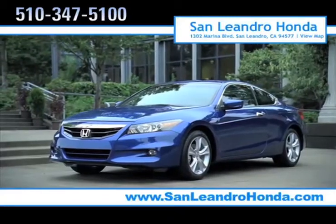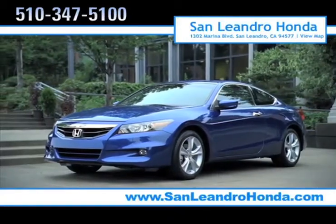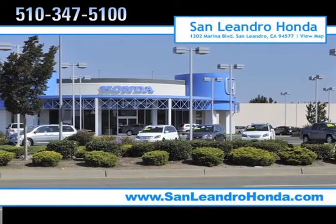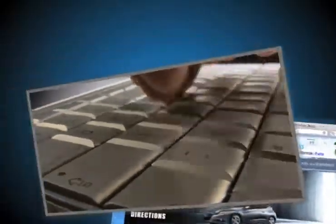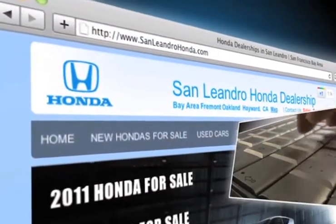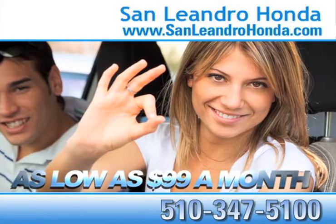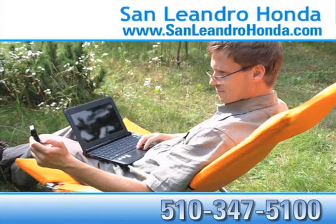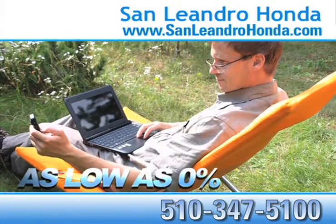There's no better place to buy your next new or used vehicle in the Bay Area than at San Leandro Honda. Visit our virtual dealership at www.sanleandrohonda.com. While you're there, receive payments as low as $99 a month, receive top dollar for your trade-in, and receive finance rates as low as 0%.